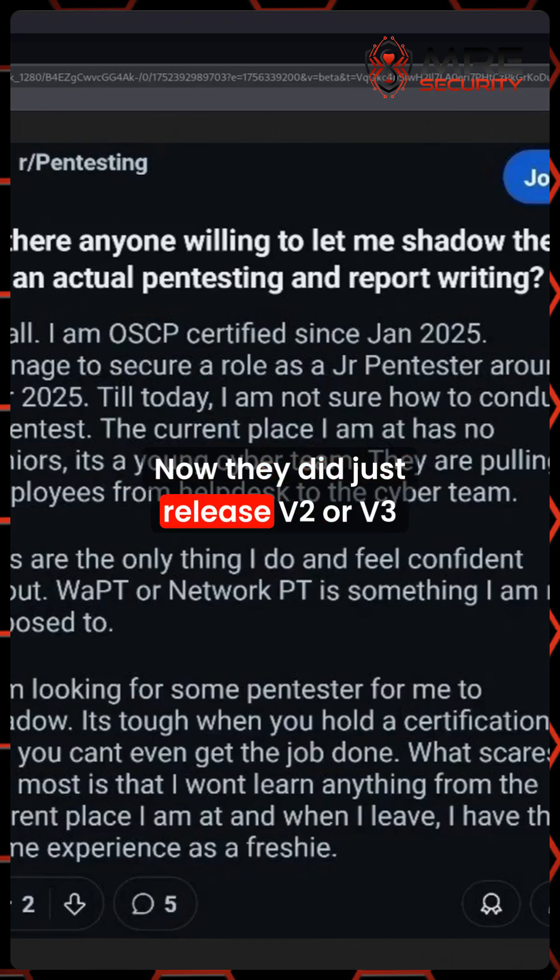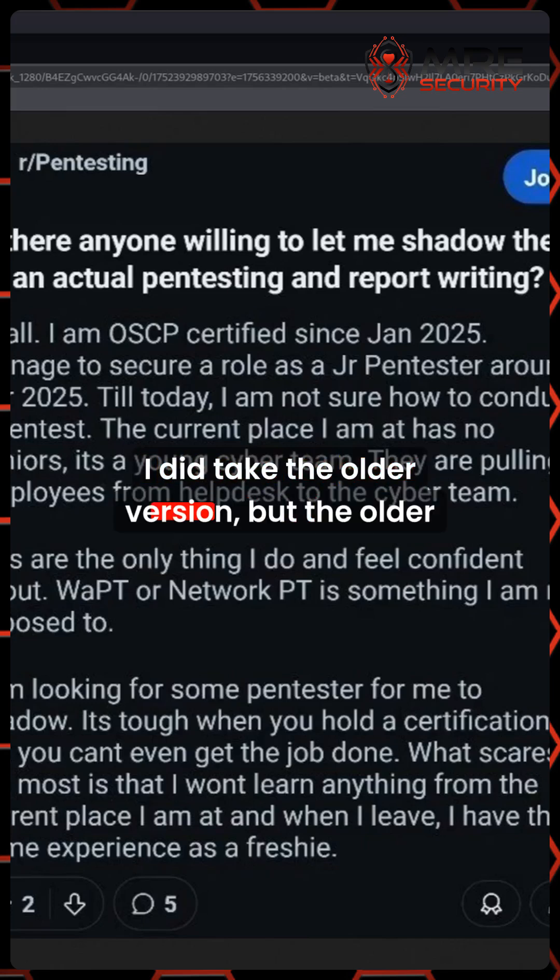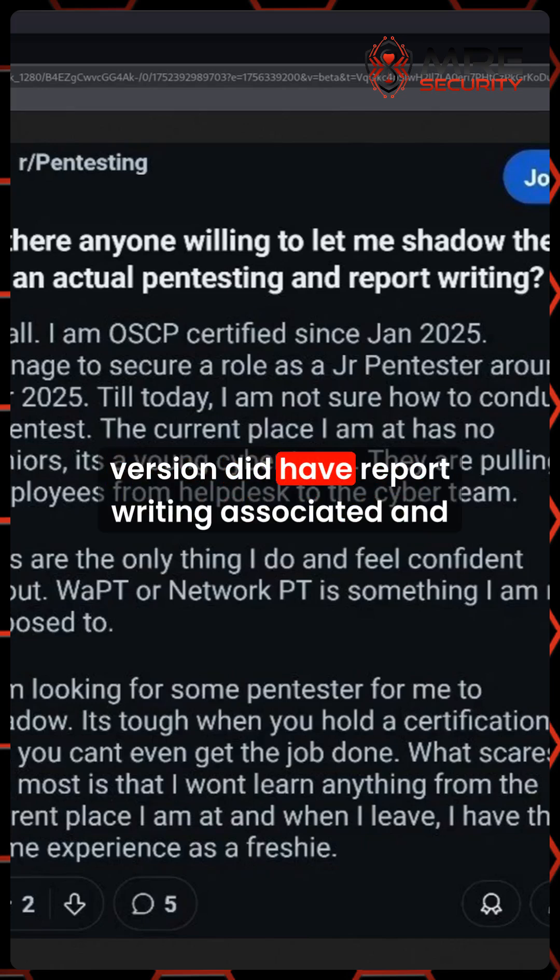Now, they did just release V2 or V3 recently, so I haven't taken that. I did take the older version, but the older version did have report writing associated with it, and it was really good.